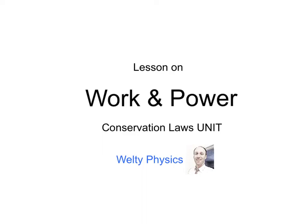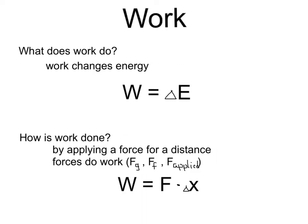Lesson on Work and Power. Work — what does work do? In the past few weeks we've talked about objects having energy, but how do those objects acquire energy? It's work that changes the energy of an object. Work equals the change in energy. This change in energy could be a change in potential energy, or this work could go into changing the object's kinetic energy.